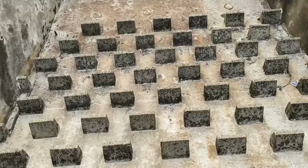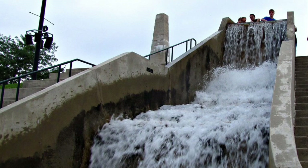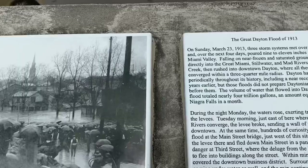Pretty interesting there. Arthur Morgan came here to Dayton and provided this invention after the great 1913 flood of Dayton, which was one of the great natural disasters, especially in this area, in the 20th century.